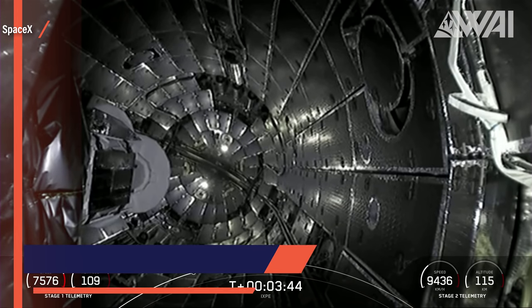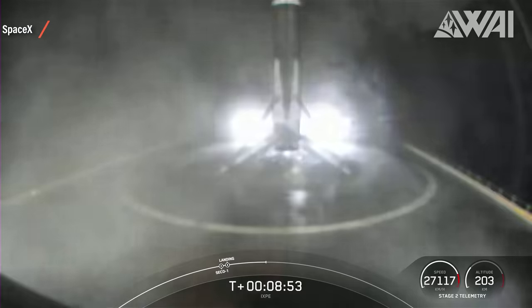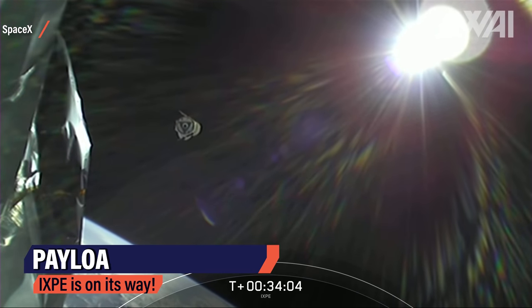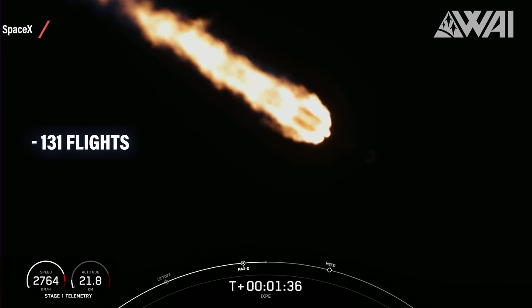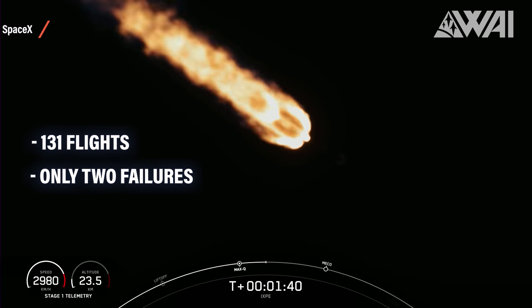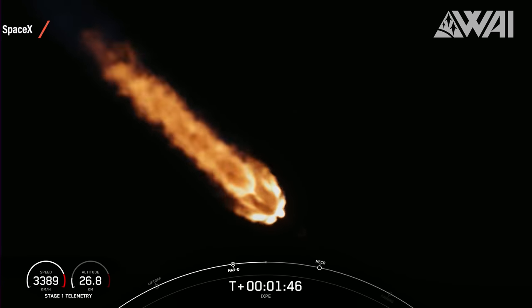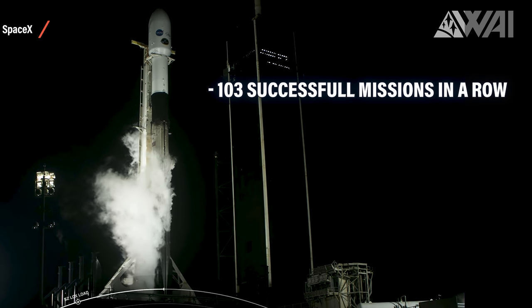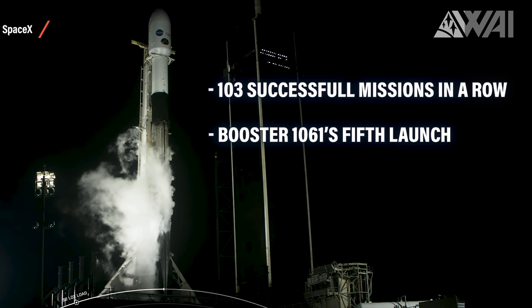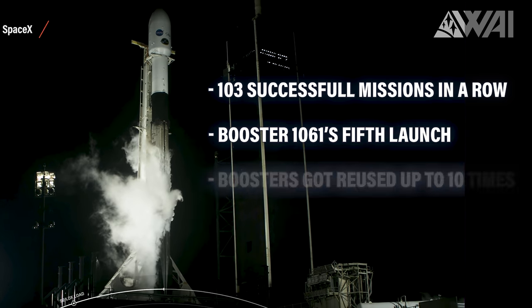Incredible footage of the fairing separation exposing IXPE to space for the first time — somewhat pixelated, but still epic footage of the booster's landing. And of course a good orbit and payload separation of IXPE. Let's just appreciate for a moment that Falcon 9 rockets have had 131 flights so far. Two of them were mission failures, and the last failure was in 2016 with Amos 6. Since then, Falcon 9 rockets have not had a single mission failure — 103 successful missions in a row. A testament to how well SpaceX is manufacturing these boosters. It was B1061's fifth launch, so SpaceX achieved 103 successful launches in a row with boosters that got reused up to 10 times.